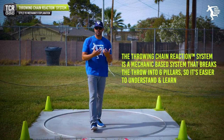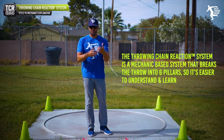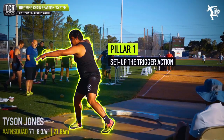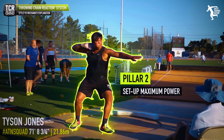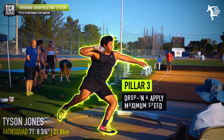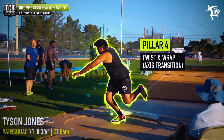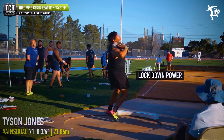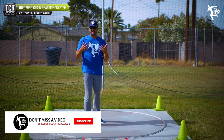The basis of the Throwing Chain Reaction system is a mechanics-based system. It shows you how to understand the throw — how to look at a throw in two seconds and identify what's going on. What are the points and objectives in the throw? That's the basis of our six pillars. Pillar one is location; every throw has an objective, and each pillar has an objective, with positions necessary to achieve that objective.